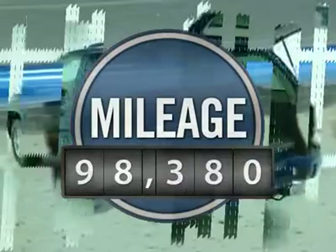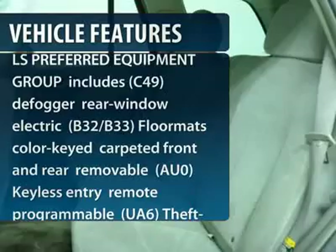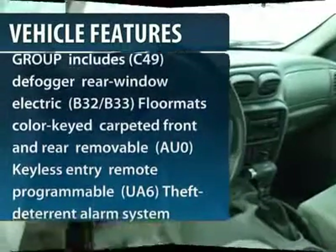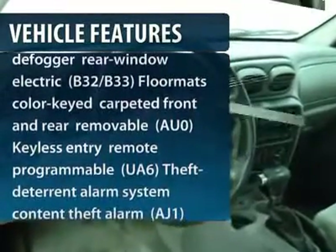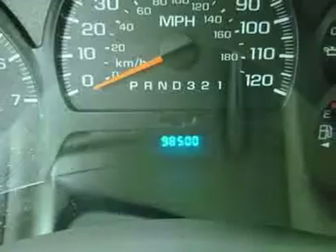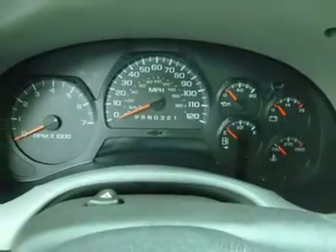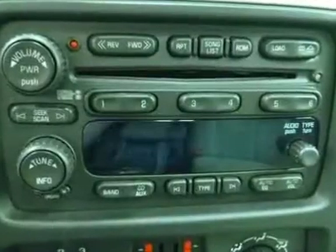This vehicle has less than 100,000 miles. Here are some of this vehicle's great options: traction control, stability control, tow hitch, anti-lock braking system, adjustable steering wheel, power steering, driver airbag, four-wheel disc brakes, aluminum wheels, cruise control.